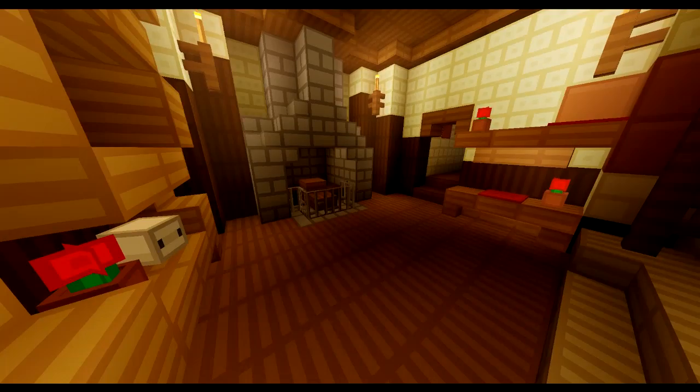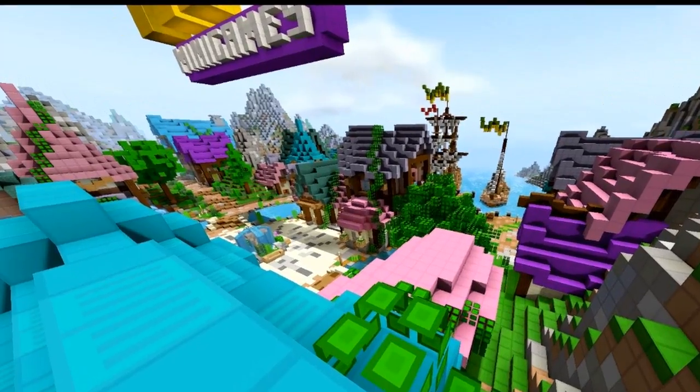Once inside, at first glance it may just look like a normal house, but there is something different. This house is the only building other than the bakery that contains a fireplace and a chimney, which can be seen from here.